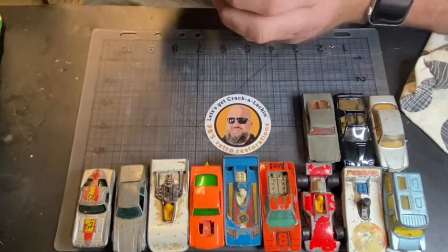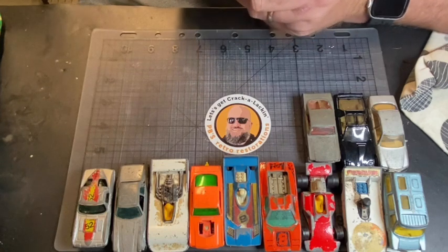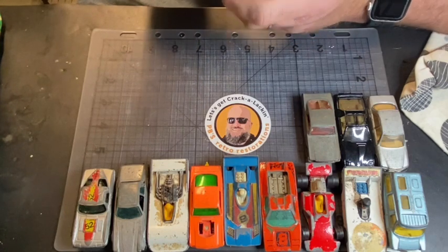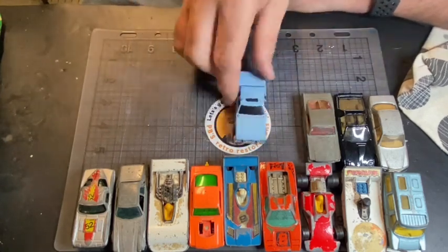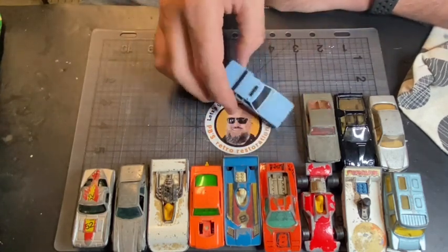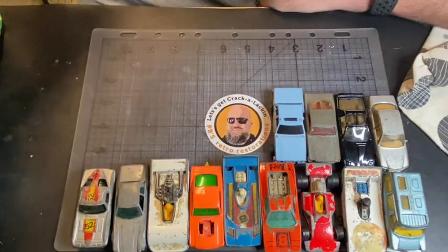Oh, another Crack-Up — this is the police car one obviously, and it's had the mechanism complete in it. Yeah, smash and Crack-Up, and that's in pretty good shape, actually. You wouldn't restore it.